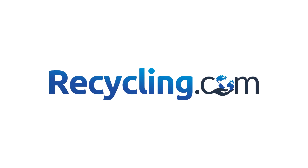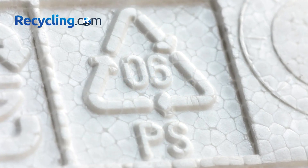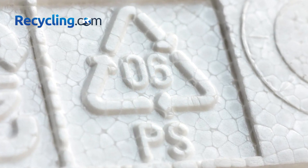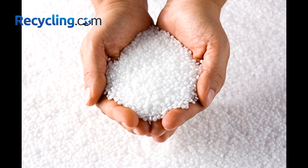Hi, everyone. Welcome to Recycling.com, where we share tips and tricks on how to recycle better and live a more sustainable lifestyle. In today's video, we're going to talk about styrofoam recycling for small and medium enterprises.